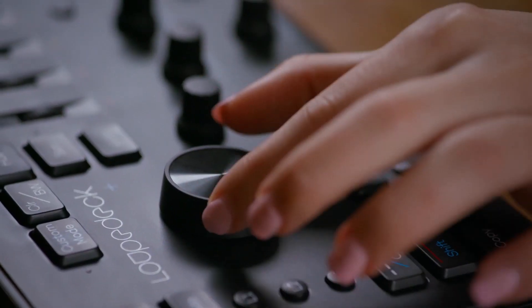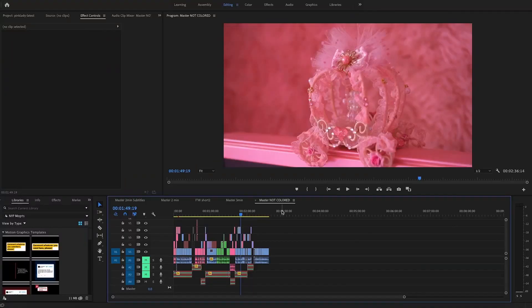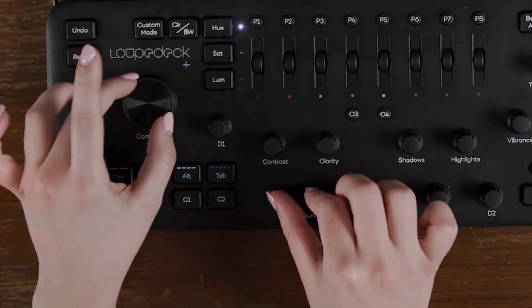We're also giving out the less costly version to the second place winner, which is the Loupedeck Plus.